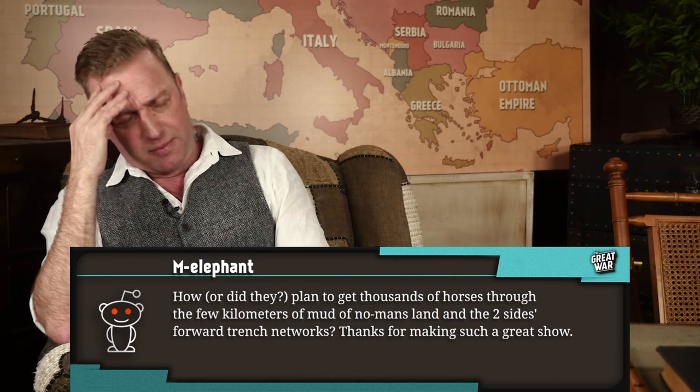When the Battle of the Somme began, it was the height of summer and the ground was solid. It was only later, as the weather worsened, that the Somme became a quagmire.